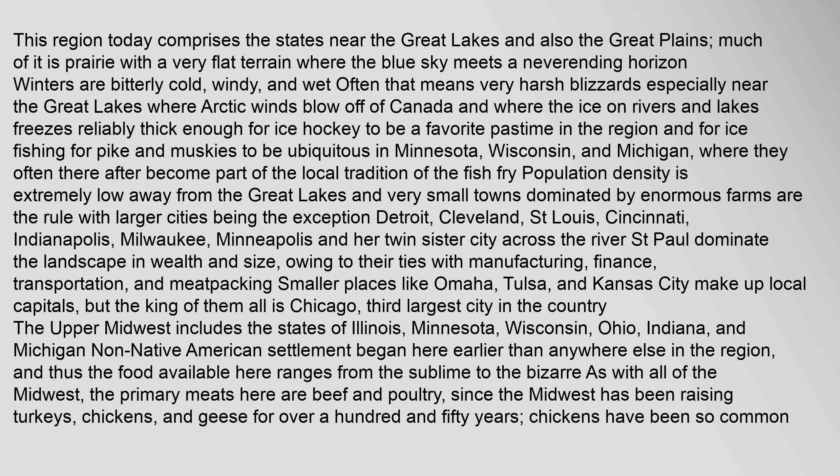Population density is extremely low away from the Great Lakes, and very small towns dominated by enormous farms are the rule with larger cities being the exception. Detroit, Cleveland, St. Louis, Cincinnati, Indianapolis, Milwaukee, Minneapolis, and her twin sister city across the river St. Paul dominate the landscape in wealth and size, owing to their ties with manufacturing, finance, transportation, and meatpacking. Smaller places like Omaha, Tulsa, and Kansas City make up local capitals, but the king of them all is Chicago, the third-largest city in the country. The upper Midwest includes the states of Illinois, Minnesota, Wisconsin, Ohio, Indiana, and Michigan.